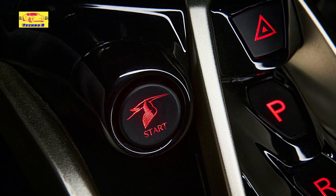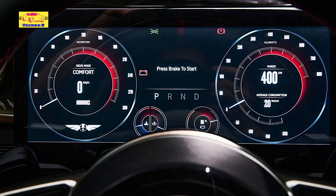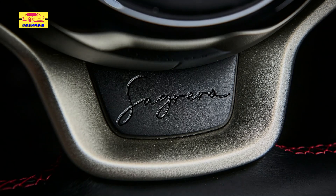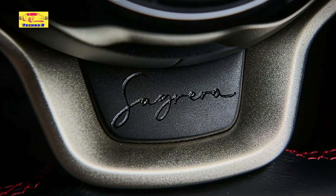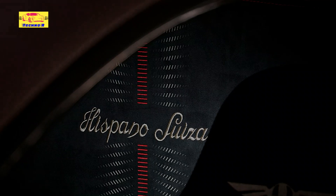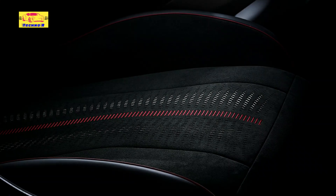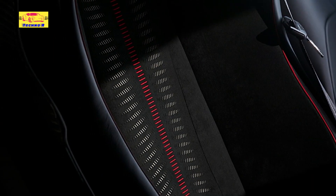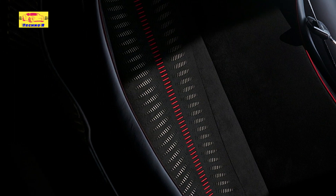As the event concludes and the Carmen Sagrara takes its first public drive, it's evident that Hispano Suiza has created something truly special. The massive stork wing, a symbol of the brand's rich history, is more than just an eye-catching feature — it's a testament to the fusion of past and future, tradition and innovation. The Hispano Suiza Carmen Sagrara is not just a car; it's a work of art, a piece of history, and a glimpse into the future of luxury automobiles. As it soars into the next chapter of Hispano Suiza's legacy, it does so with grace, power, and an unwavering commitment to excellence.